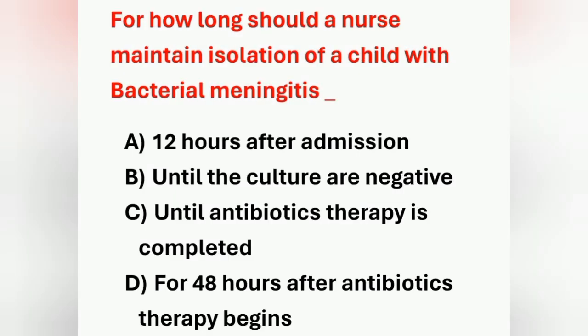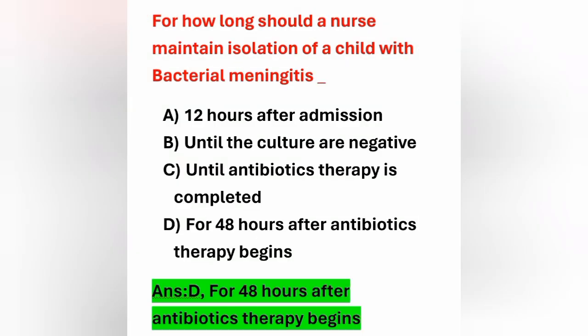Next question: for how long should a nurse maintain isolation of a child with bacterial meningitis? Options: 12 hours after admission, until cultures are negative, until antibiotic therapy is completed, for 48 hours after antibiotic therapy begins. The correct answer is for 48 hours after antibiotic therapy begins. Option D is the correct answer.